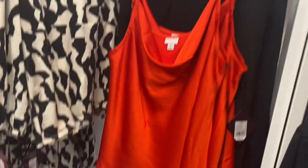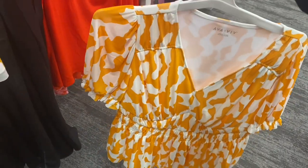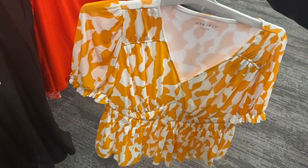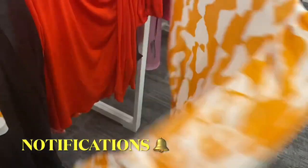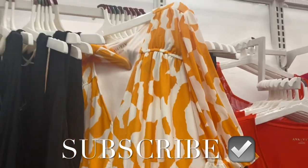They also have a satin tape top — I love the color — with some matching shirt and pants options. There's another shirt I really love. If you like my channel, go ahead and like, subscribe, and comment, and I'll keep bringing you more. Thank you for watching!